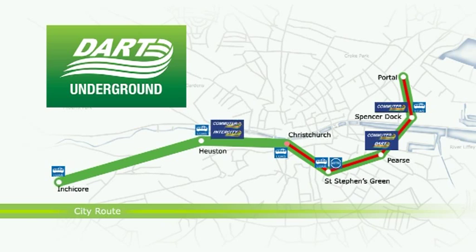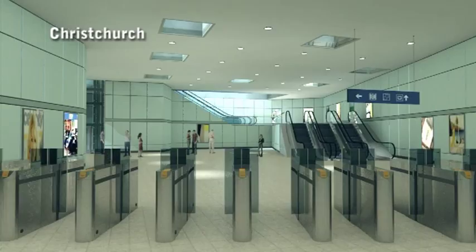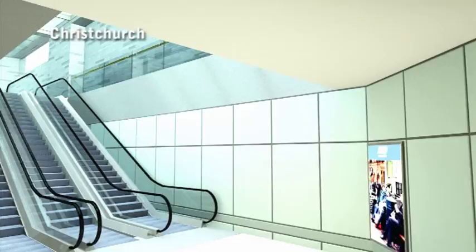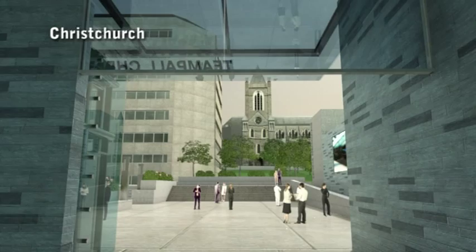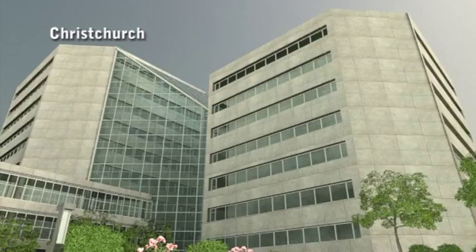The next stop is Christchurch station in the historic Liberties area. At Christchurch, as in all the underground stations, there will be a spacious underground concourse area incorporating ticket vending, ticket validation gates and extensive passenger information. The station is beside the Dublin City Council civic office blocks and just a short walk from the historic Christchurch and St. Patrick's cathedrals. Beside the entrance will be a proposed performance area where passengers can take time out to enjoy a variety of staged events. Dart Underground will bring new life to this area and play a key role in the overall regeneration plans for this area of Dublin.